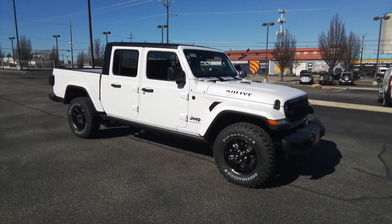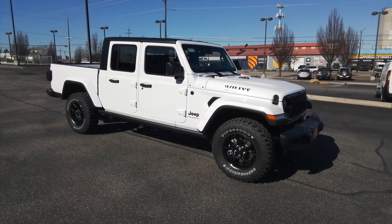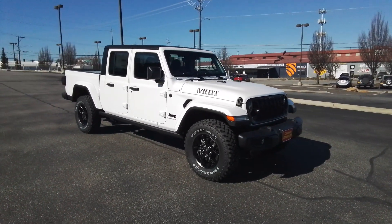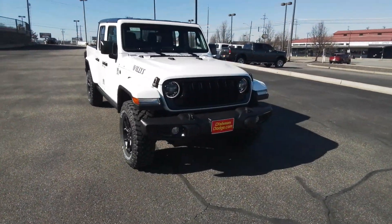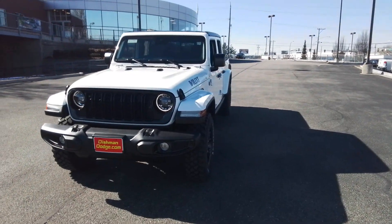Get acquainted with the 2024 Jeep Gladiator. Take undeniable style and capability with you on every adventure in this rugged Gladiator. Impressive towing ability teams up with pickup utility and SUV versatility to create the ultimate off-road tool.